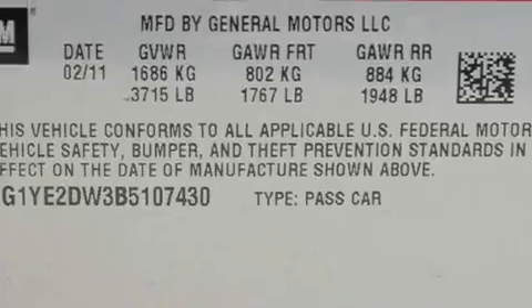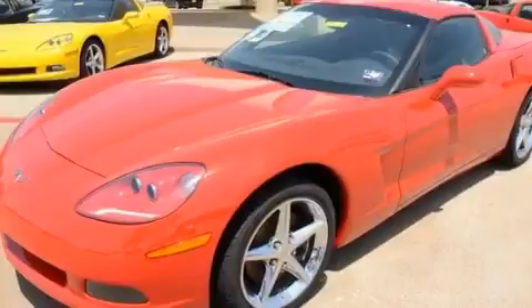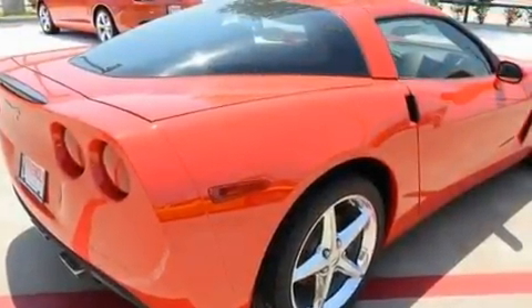Additional features include a low tire pressure indicator, traction control, a push button ignition, and leather seats that provide great support and create an overall luxurious feel.